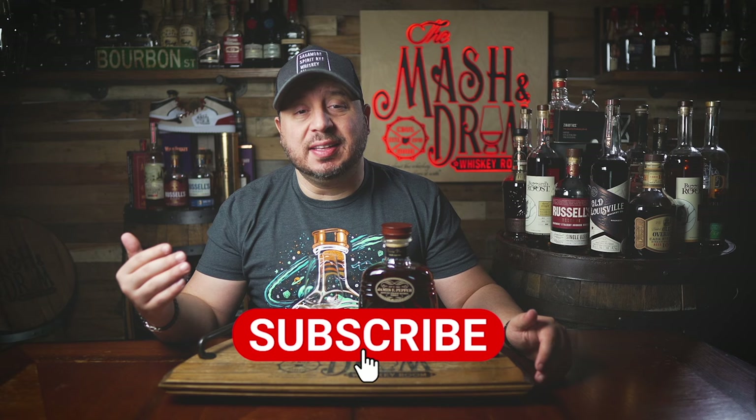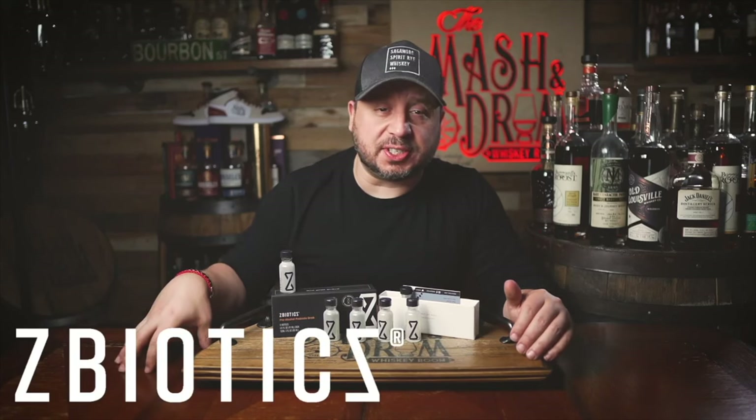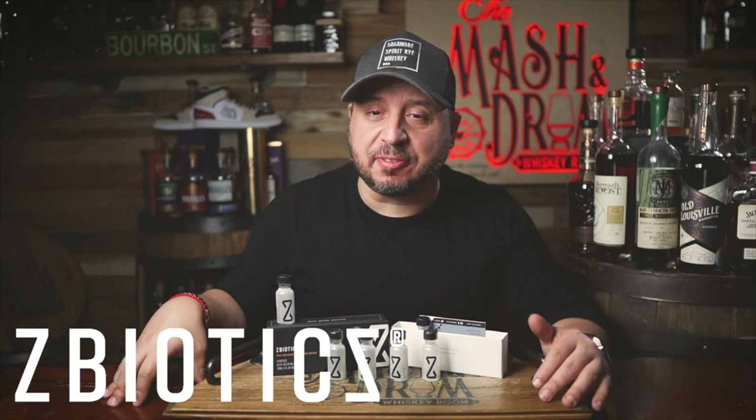Your chance to try the game changer — it is ZBiotics. Today's sponsor is ZBiotics, the world's first genetically engineered probiotic that I've been using and talking about for the last year or so. With all the great feedback from viewers, it's become the first drink of the night for a better tomorrow.